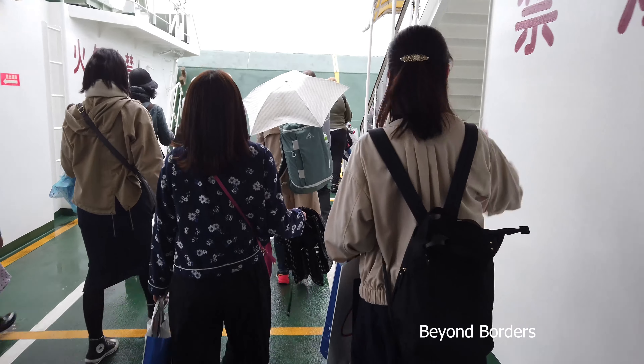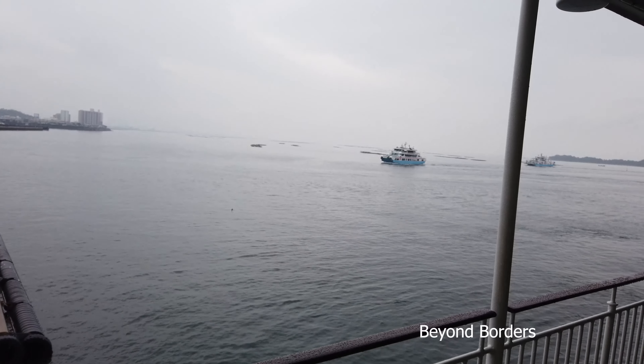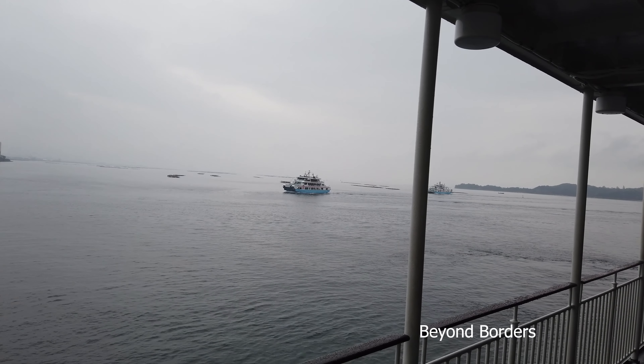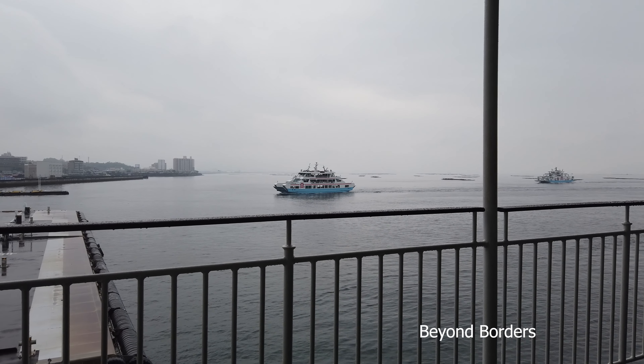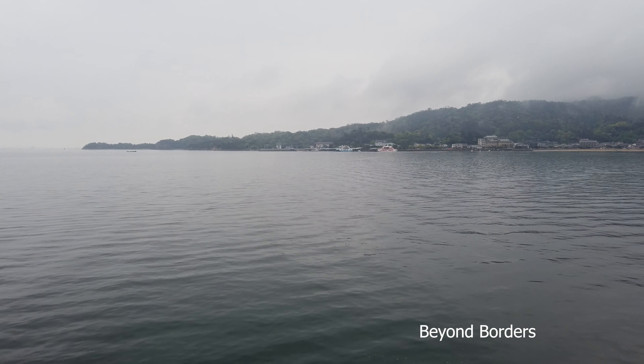If you want to stay on the island of Miyajima, you need to look at the advertisements on websites because the main island is also called Miyajima. When traveling by the ferry you can see the beautiful island from far, and the ferry takes only 10 minutes to reach the island.